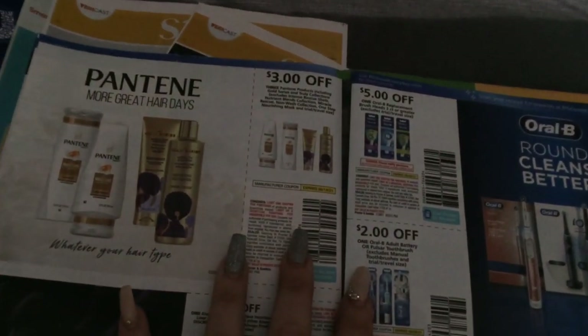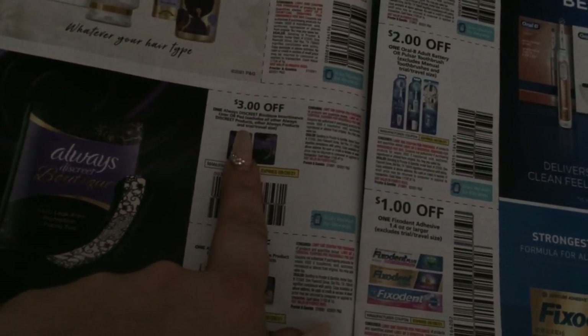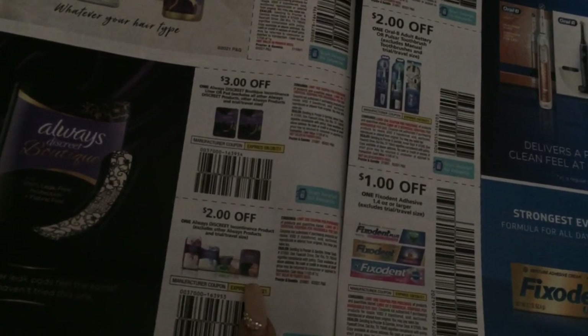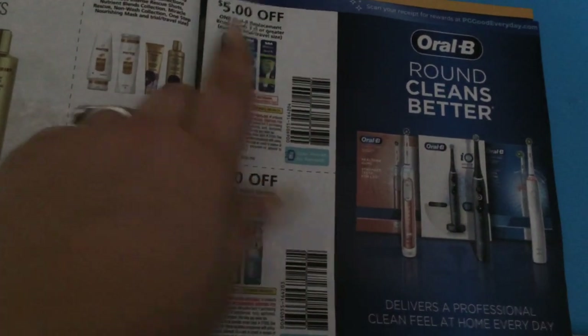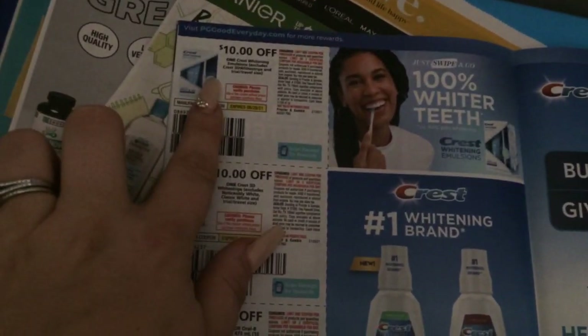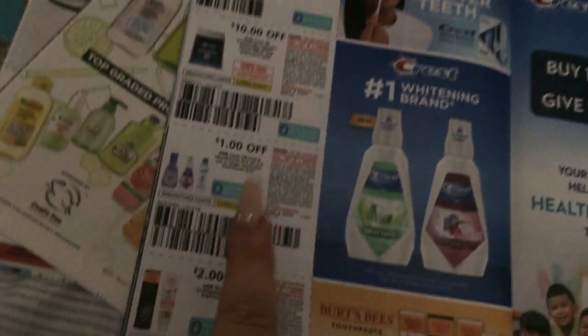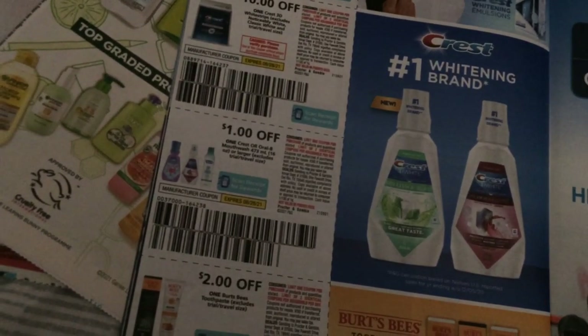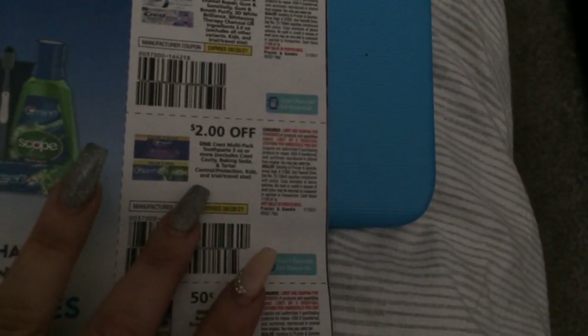Three on the Pantene — that is three on three, not the best. We have the Always Discreet — they look all cute — three dollars on one of those, two dollars on an Always Discreet incontinence product. Two dollars on one of the batteries, and here is five dollars for the replacement. Some more oral care: ten dollars for some Crest whitening, another ten dollars on the Crest three-day whitening, a dollar for the Crest or Oral-B mouthwash, two dollars on some Breathe Right. Here's 50 cents for some kids toothbrush/toothpaste.